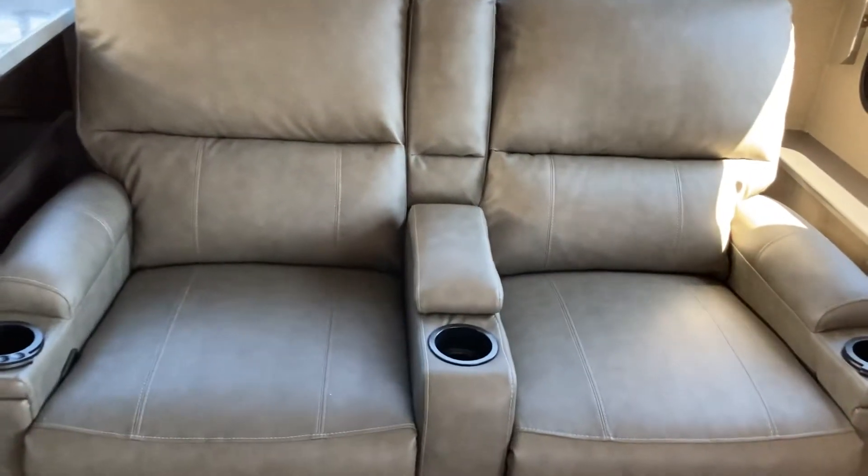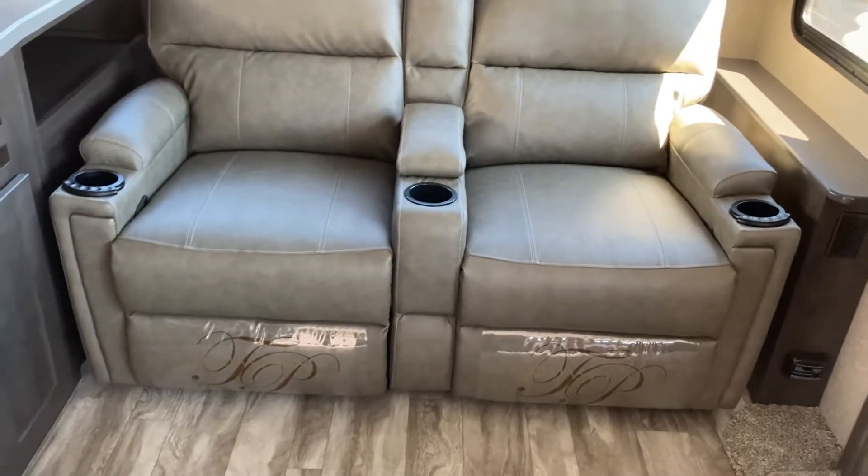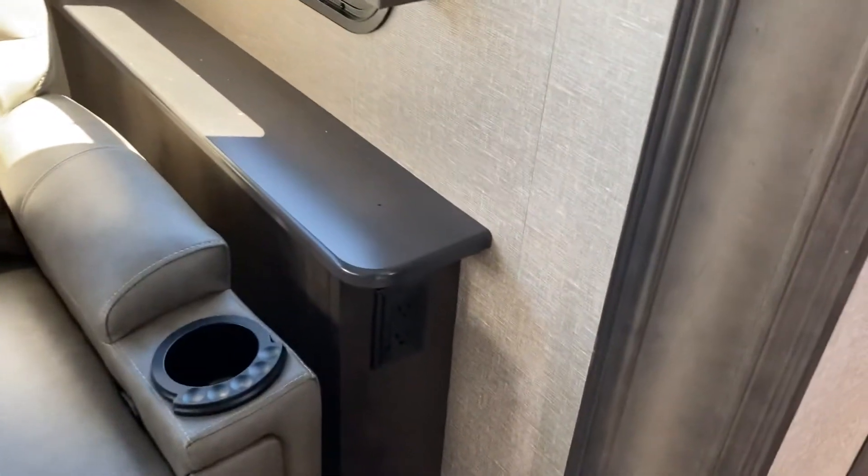Those recliners will light up, vibrate, heat up, and recline — anything that you need. And of course three cup holders as well, plus a little cabinet space on the side to set a drink and plug a few things in.